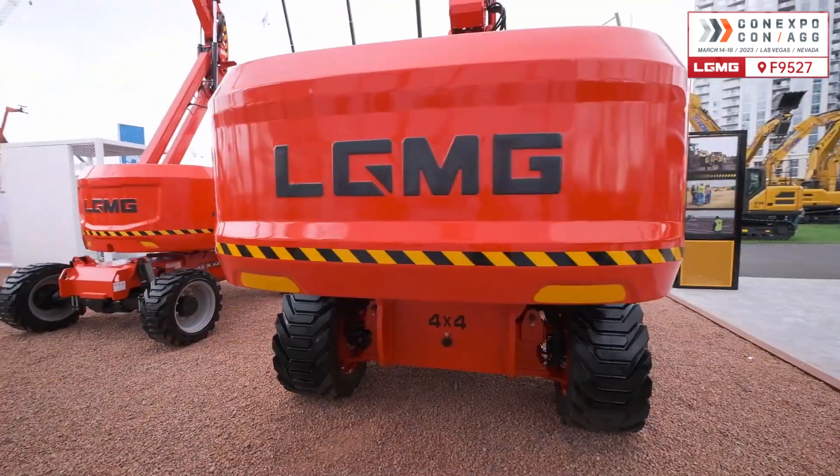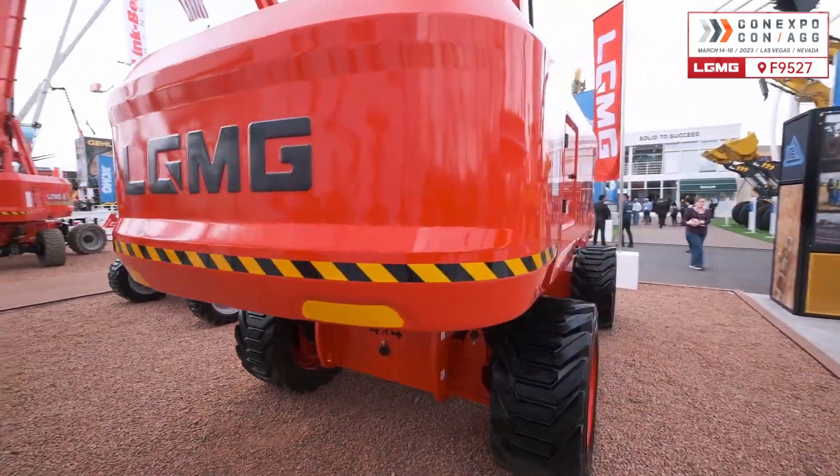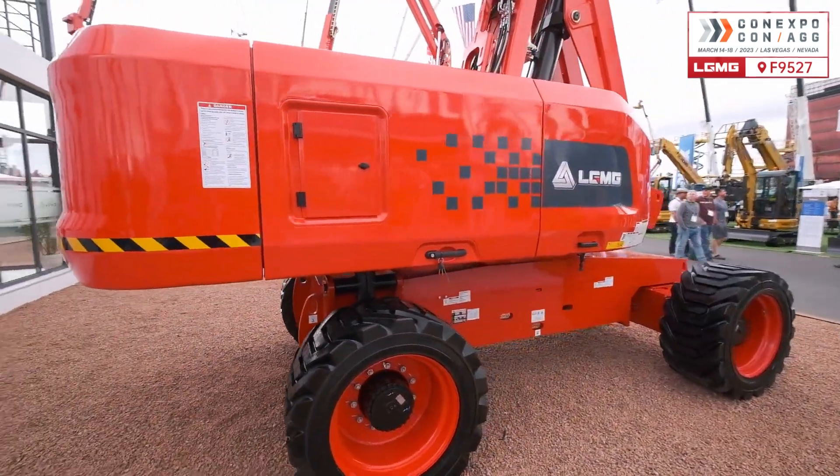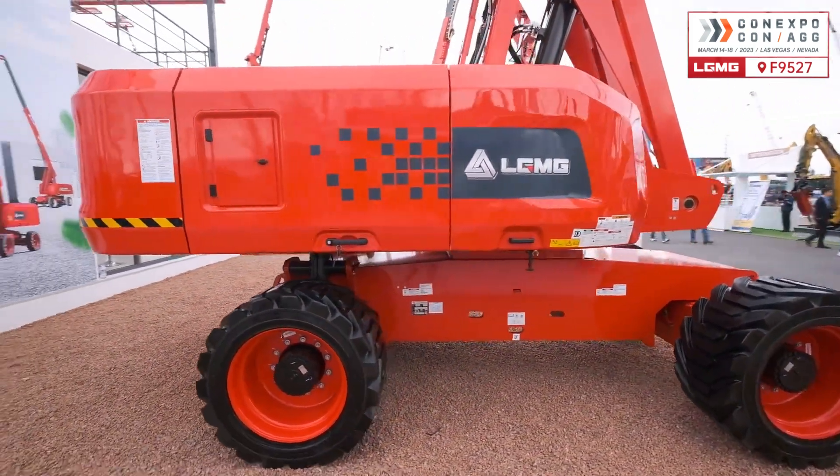The T85JH can rotate 360 degrees continuously to expand the working scope and is perfect for varying working conditions, especially outdoor applications.